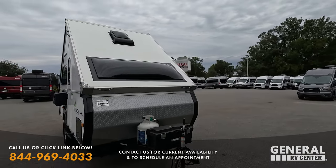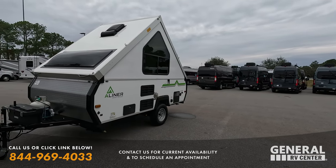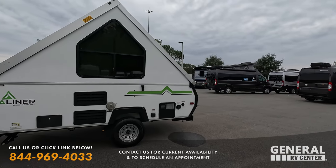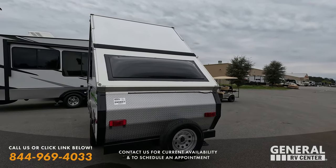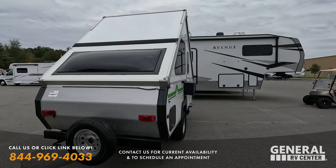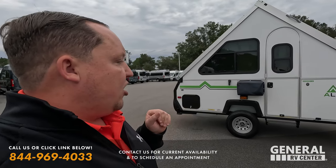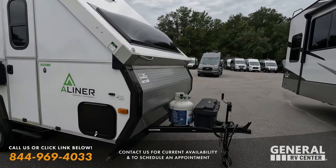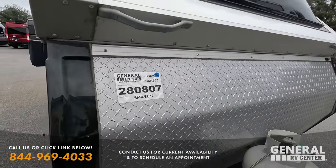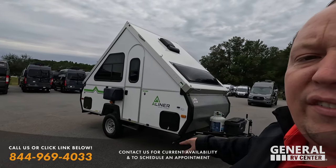Guys, this is an awesome little A-Liner travel trailer. If you're new to the channel, this is Matt's RV Reviews Used Edition — it's just me showing you what used inventory we have. We do have two other channels: Matt's RV Reviews for motorhomes, and Matt's RV Reviews Towables for new travel trailers, fifth wheels, and toy haulers — both come out every day at 7 PM. This is showcasing what we have here at General RV in Ocala. If you're interested in this unit or any used unit, call the phone number on the screen, let my team set an appointment, and they'll check to make sure it's still available.